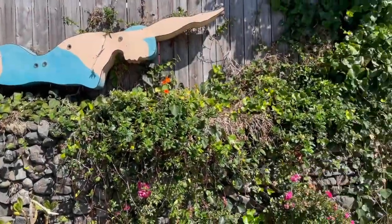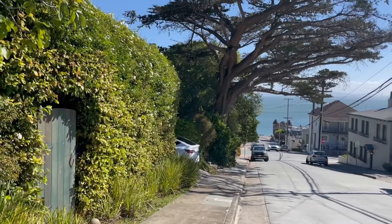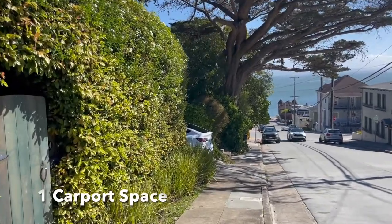I'm here at 414 Richardson in the Hurricane Gulch neighborhood of Sausalito. It's a two-bed, three-bath with approximately 1,730 square feet. The property comes with one off-street parking space.